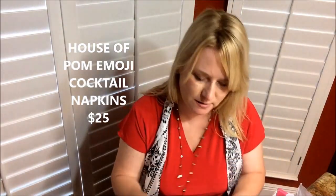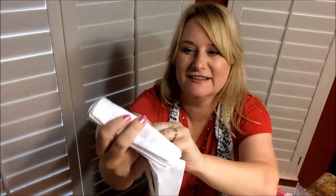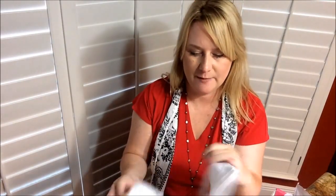This box looks like it has about eight items in it. It's twice the price of the mini box but has four times the products — go figure. Next up are these cute emoji cocktail napkins from House of Palm. They retail for $25, they're washable, and I've never seen anything like that. There's a bee, a flower — they're just little reusable napkins. That's pretty neat.